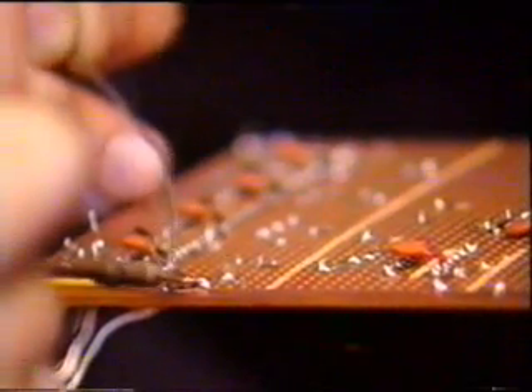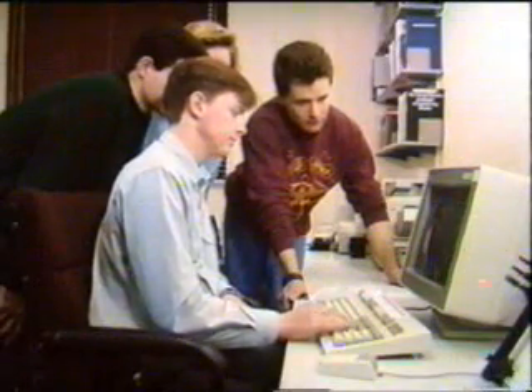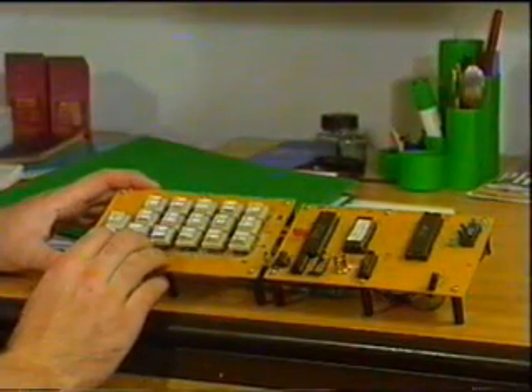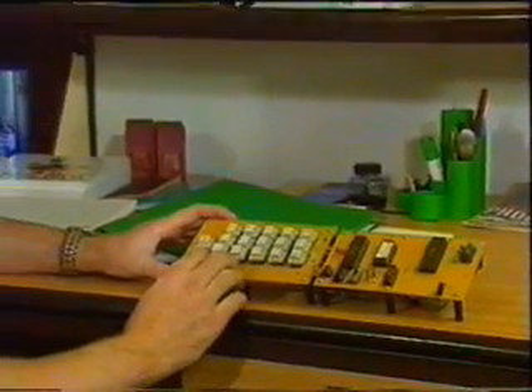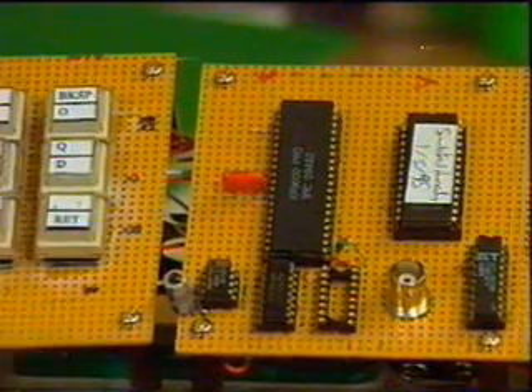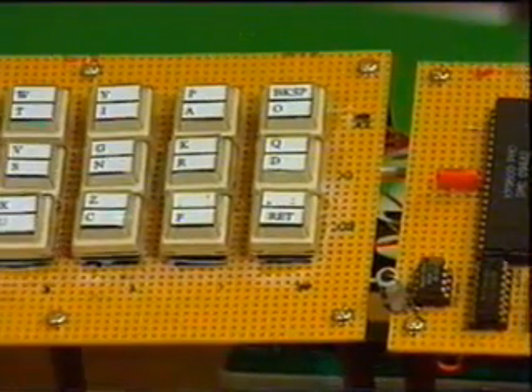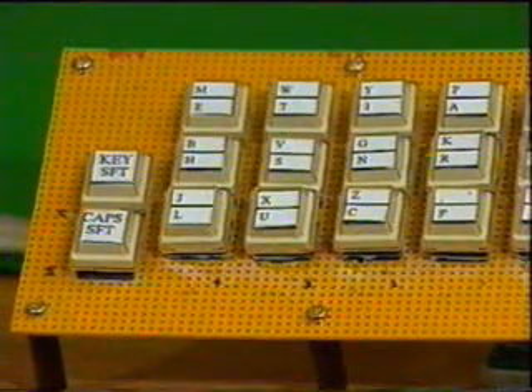Many final year student projects combine electronics and computer science. This is a one-handed keyboard. The idea is that you can connect it to a computer and operate it for full text input with just one hand, keeping the remaining hand free to use a pointing device — which is useful in graphical user interface programs. It also helps people with a disability, so that if they've only got one functional arm, they can still use the keyboard.